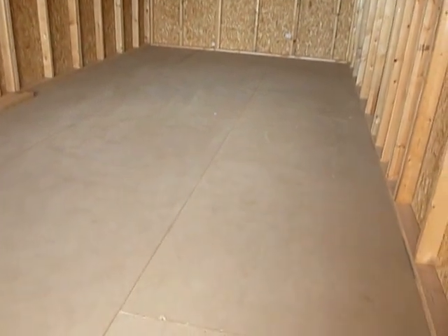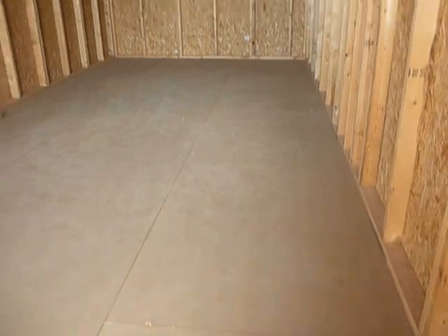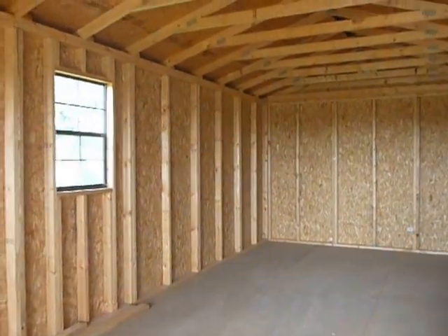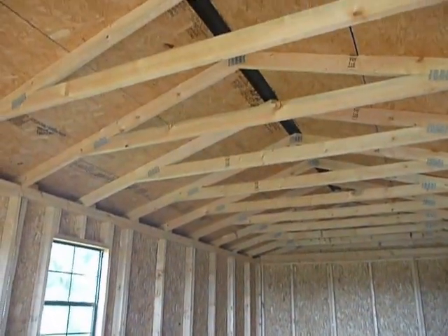Advantec flooring throughout all of our buildings. Any good builder knows that Advantec is running strong for like 15 years — number one choice among builders. 24 on center for the studs, but if you want 16 on center, not a problem, just let us know.